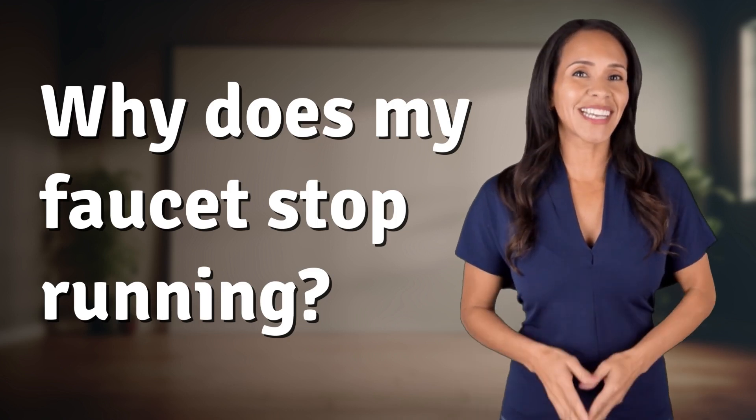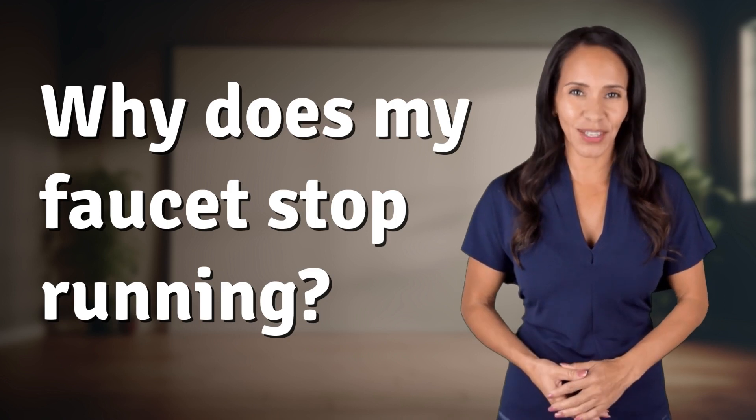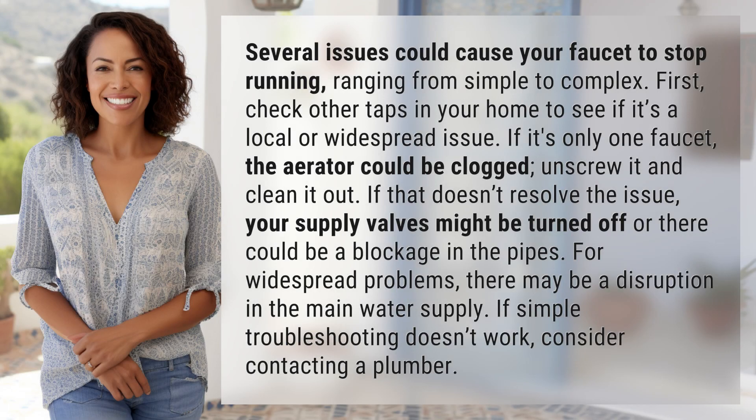Welcome back to your daily dose of discovery. Let's unravel today's intriguing question. Several issues could cause your faucet to stop running, ranging from simple to complex.